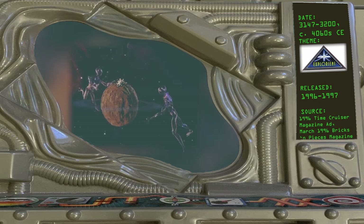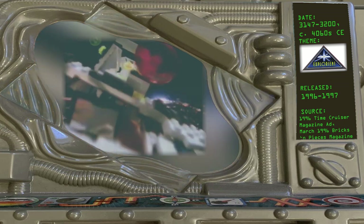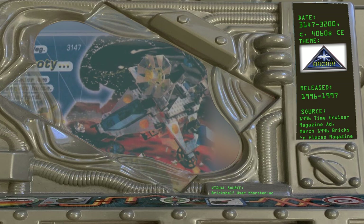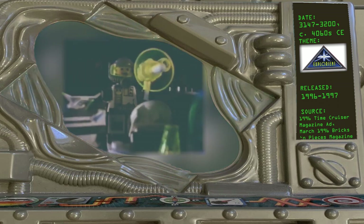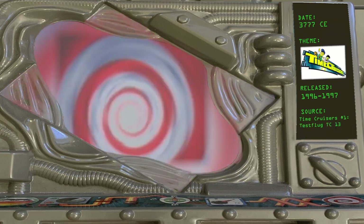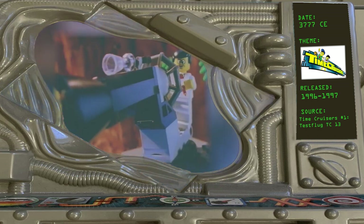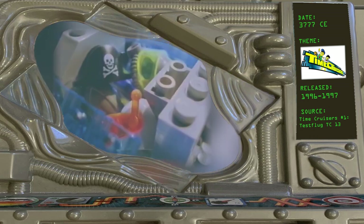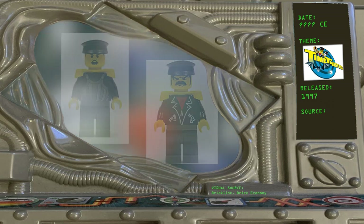3147 to 3200 — Explorians, 1996. These astronauts work to chart the vast unknown universe. The earliest date for the Explorians is 3147 from a 1996 magazine ad; the March 1996 Bricks and Pieces magazine has a slightly later date at 3200. The faction is still active in the distant future during the second Time Cruisers audio drama. 3777 — Time Cruisers, 1996. The home time period of the Time Cruisers — Dr. Cyber and his nephew Tim Time Buster — is the year 3777, according to the first German Time Cruisers audio drama. This pushes many of the space themes far into the future relative to this date. Their opponents, the Time Twisters' Professor Millennium and Tony Twister, don't appear in any of the audio dramas and could be from any point in history.